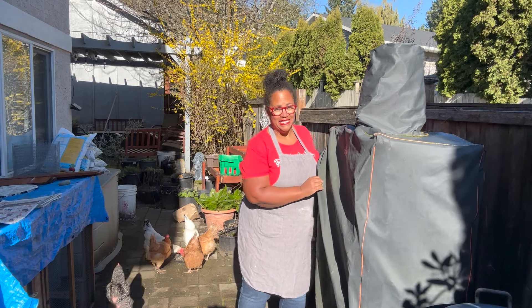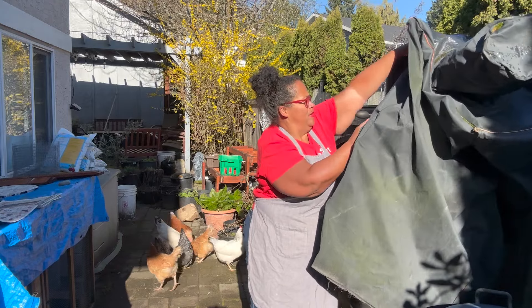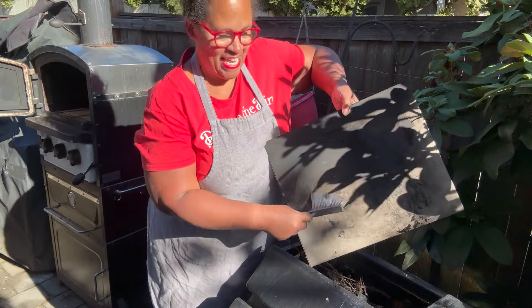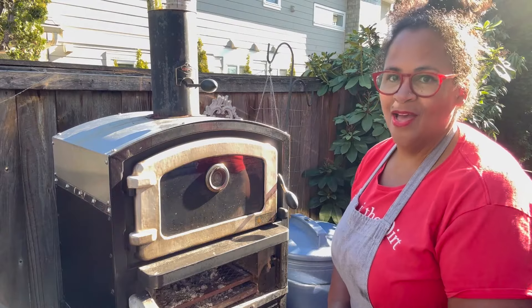Remember last month when I said to check out March because there are exciting new things coming to the farm? We are at that time — today is the day that the chicken babies come.